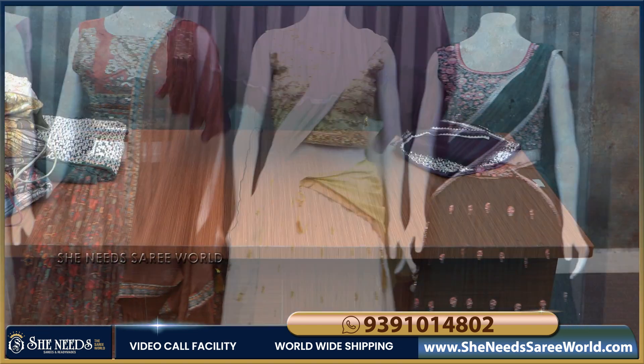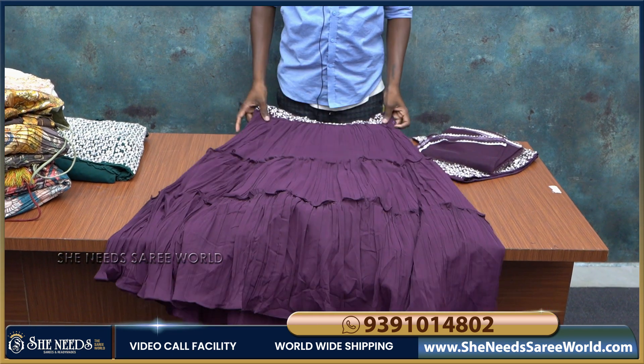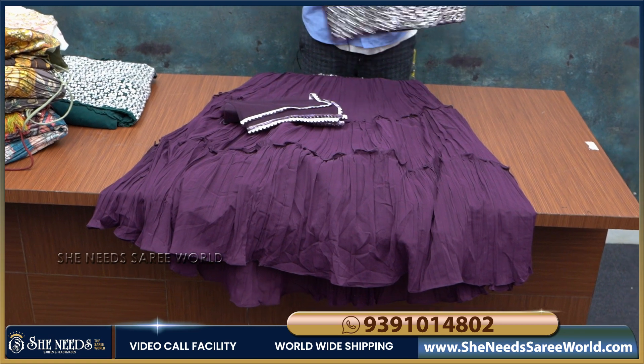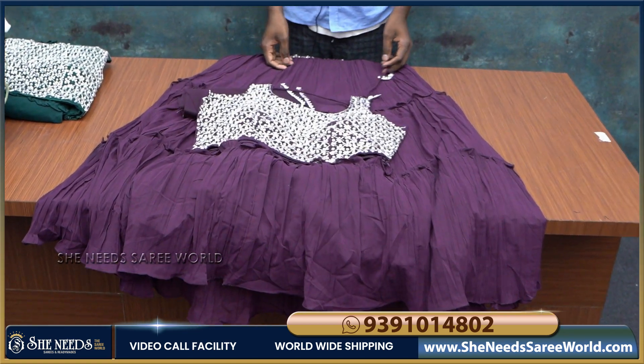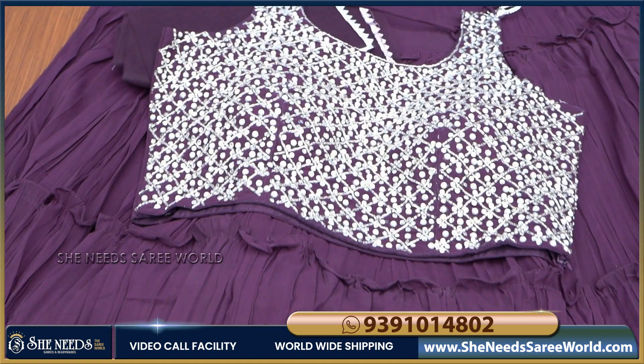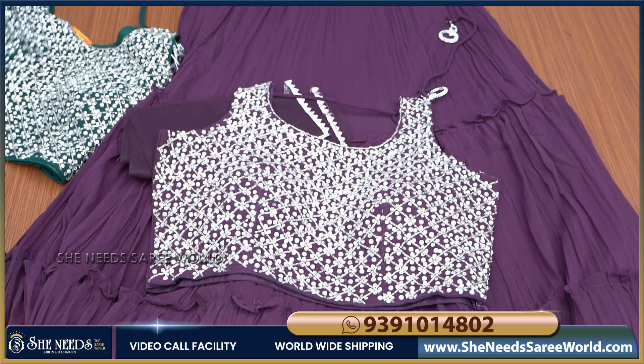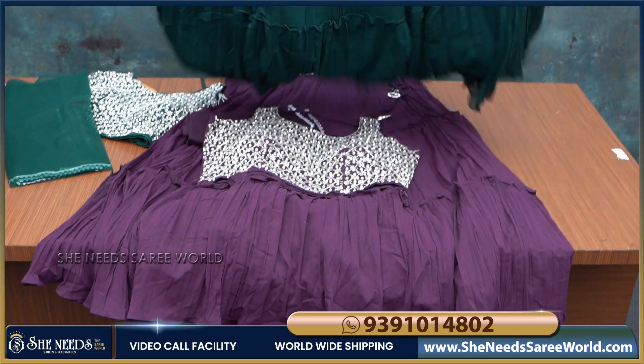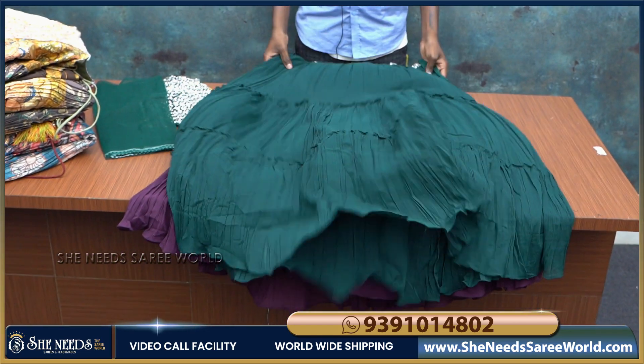Let's see the color options. We have a second color — navy blue color combination. Here we also have a purple color combination. There are a lot of color options available. This bottle green color combination is very good.